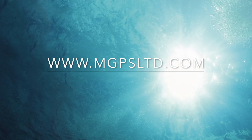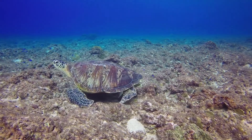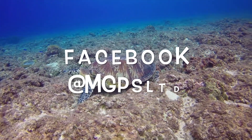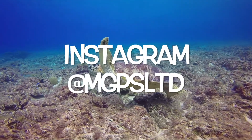Visit our website at MGPSltd.com for more information on our commercial ultrasonic anti-fouling systems. You can also follow MGPS on Facebook and Instagram. Marine Growth Prevention Specialists — Clean Ships, Clean Seas.